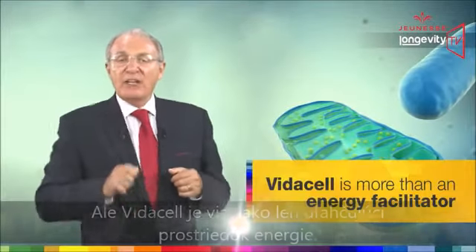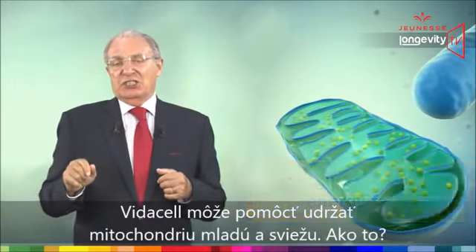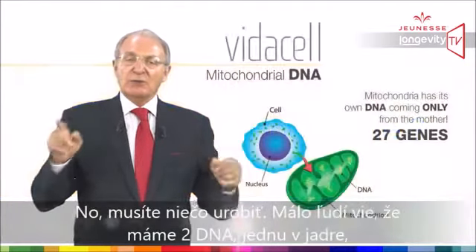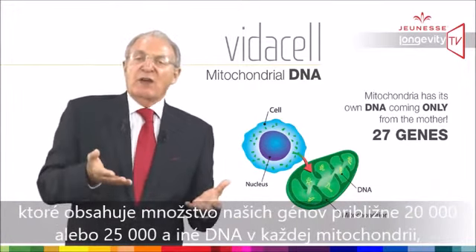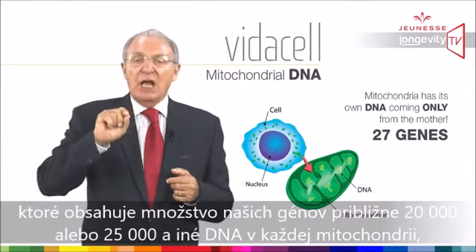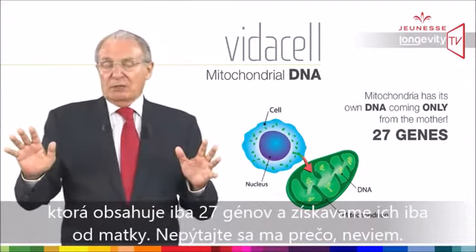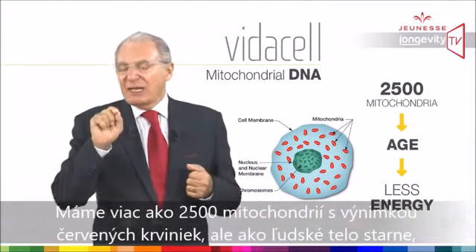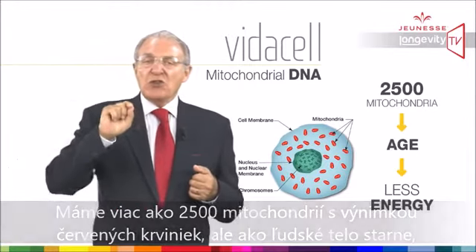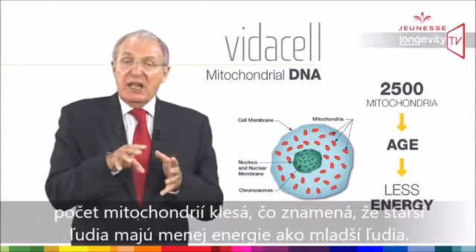VidaCell is more than an energy facilitator — it will also help keep mitochondria young and fresh. Few people know that we have two DNAs: one in our nucleus, containing most of our genes — around 20,000 to 25,000 genes — and another DNA in every mitochondria, containing only 27 genes, transmitted by the mother only. We have more than 2,500 mitochondria, but as the human body ages, the number of functional mitochondria decreases, meaning elderly people have less energy than younger people.